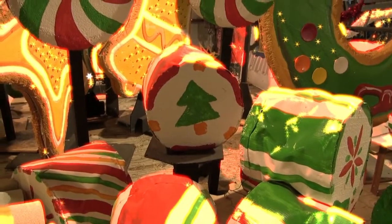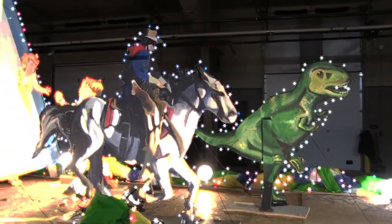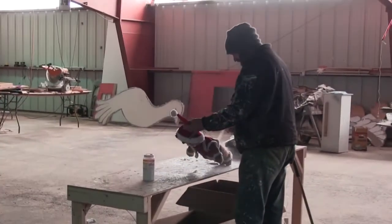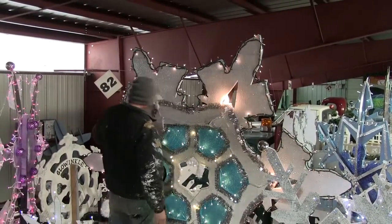This year the parade will feature over 40 units including 21 floats, marching bands, service vehicles, and much more. Let's take a sneak peek with Michael in the barn as he puts the finishing touches on the floats for the parade.